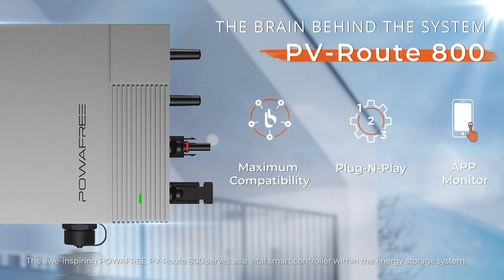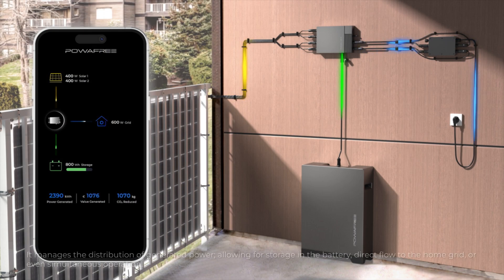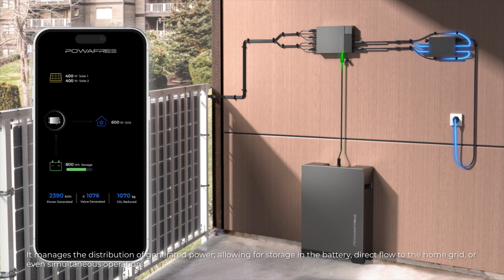The PowerFree PVRoute 800 serves as a vital smart controller within the energy storage system. It manages the distribution of generated power, allowing for storage in the battery, direct flow to the home grid, or even simultaneous operation.